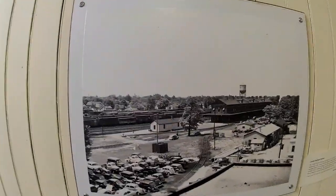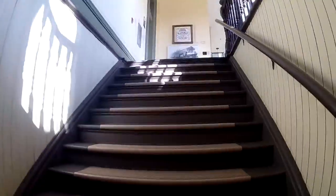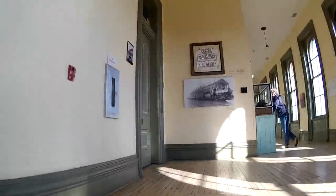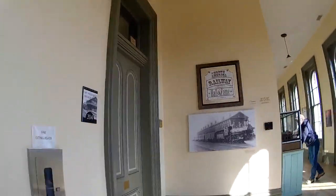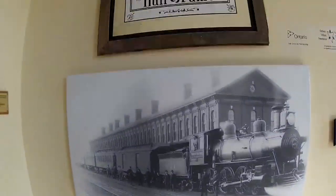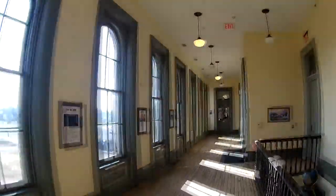Seriously folks, if you have never ever been up here before and in here to see everything that's been restored, you are missing out large. You've got to come in and see this place. This is the Railway Hall of Fame — and Jeff Yurek's office is down there.